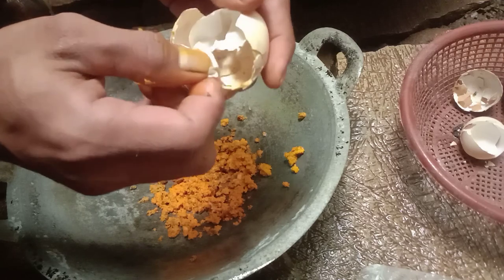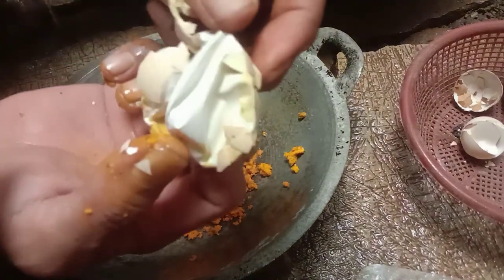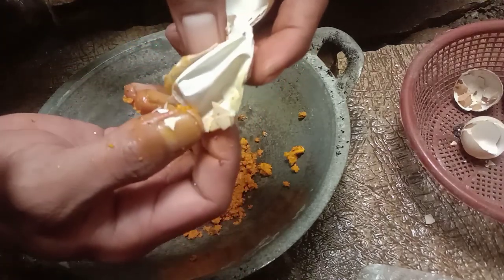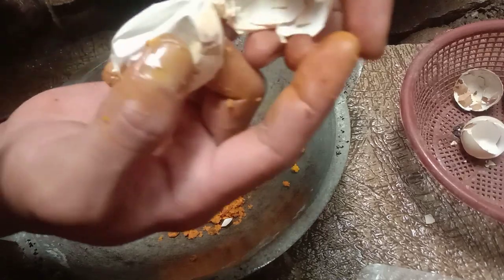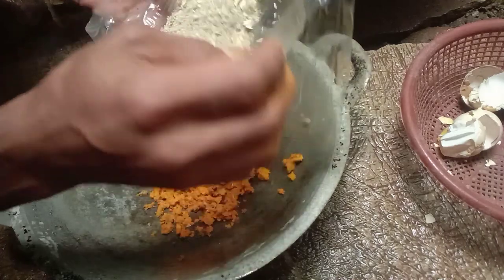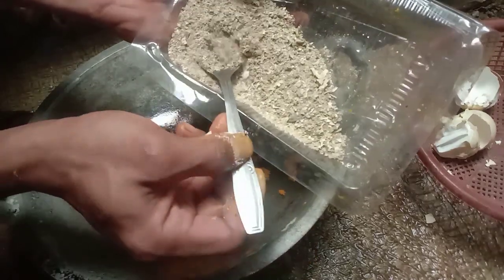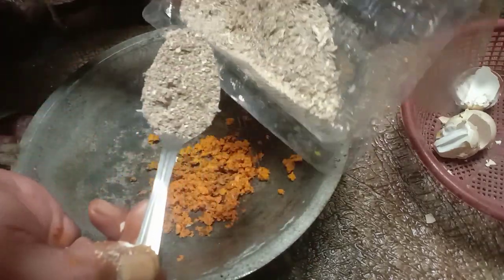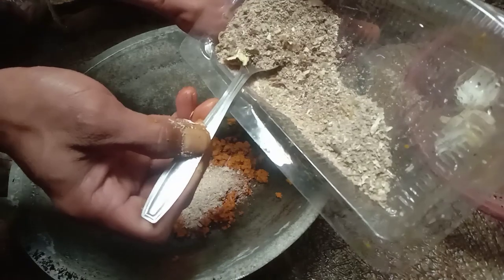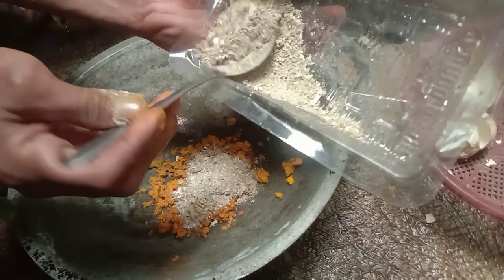Untuk kalsium pada cangkang telur: ini ada pada kulit bagian dalam yang berwarna putih — itulah kalsium murni. Giling cangkang telurnya — semakin halus semakin bagus — dan kita gunakan tiga sendok saja untuk satu tangki 15–16 liter air.